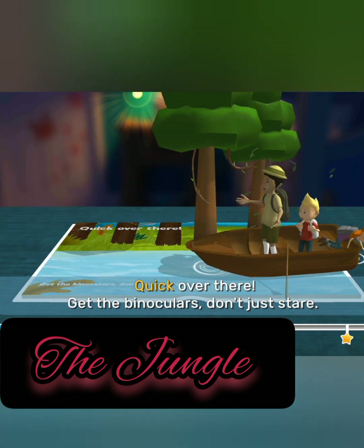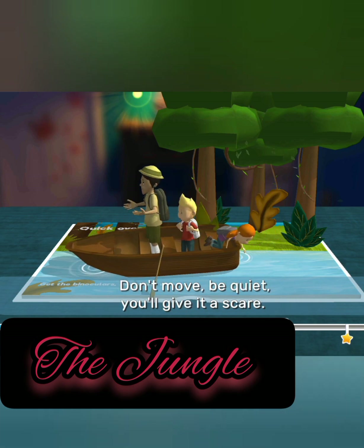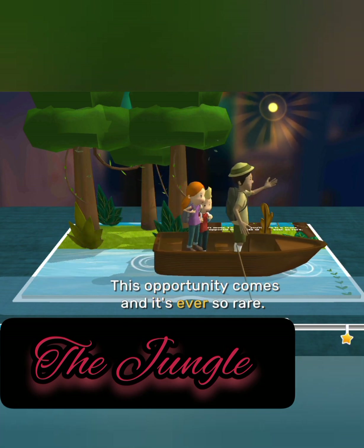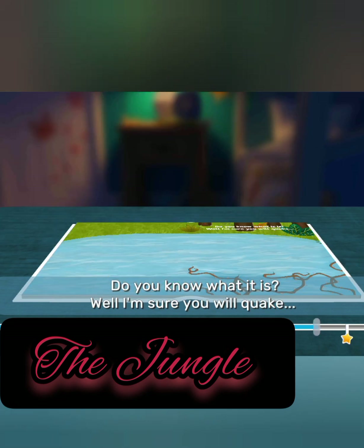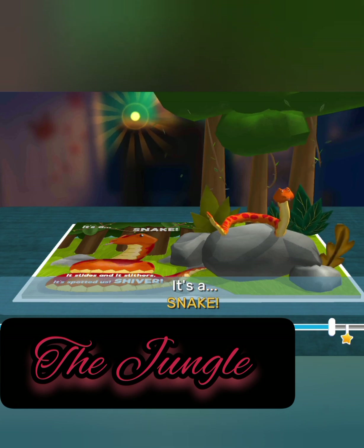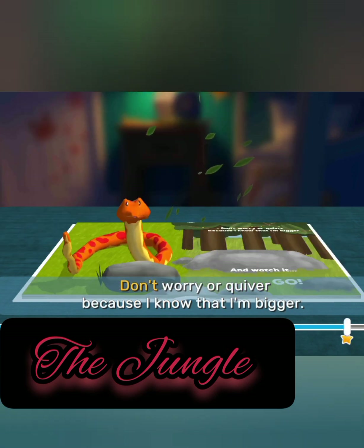Quick! Over there! Get the binoculars, don't just stare. Don't move, be quiet, you'll give it a scare. This opportunity comes and it's ever so rare. Watch the branch break as it dips in the lake. Do you know what it is? Well, I'm sure you will quake. It's a snake! It slides and it slithers — it's spotted us, shiver!